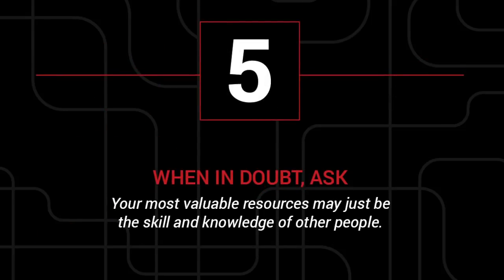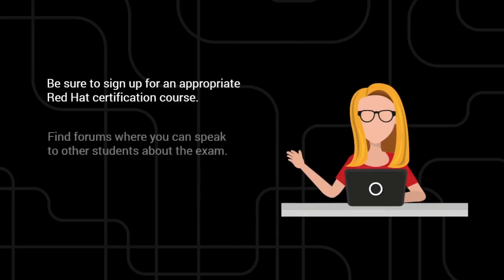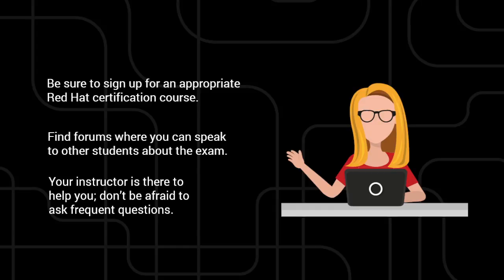5. When in doubt, ask. The most valuable resource for Red Hat exam takers is other people with the skills and knowledge they need to learn. Be sure to sign up for an appropriate Red Hat certification course and find forums where you can speak to other students about the exam. Remember, your instructor is there to help you. Don't be afraid to ask questions.